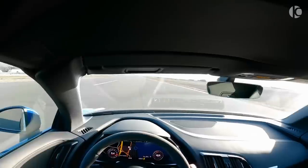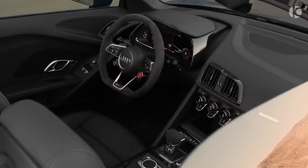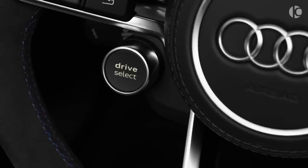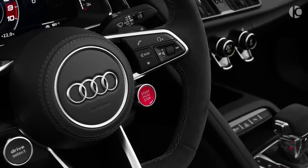The standard warranty runs for three years or 60,000 miles on an Audi R8. For an extra £2,555, Audi will sell you a five-year guarantee covering up to 90,000 miles. Audi recommends an oil change every 9,000 miles, with a more detailed inspection every 19,000 miles.